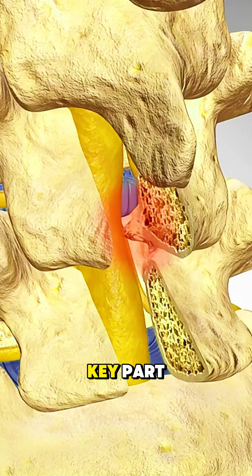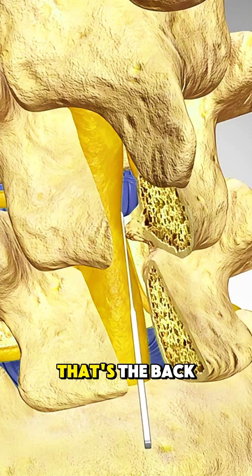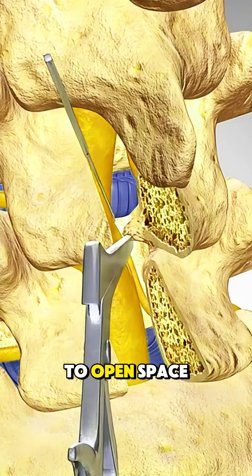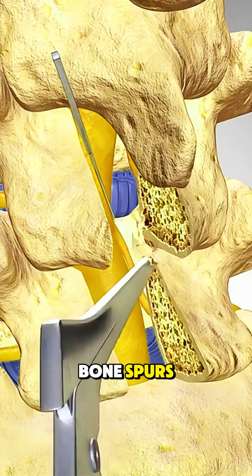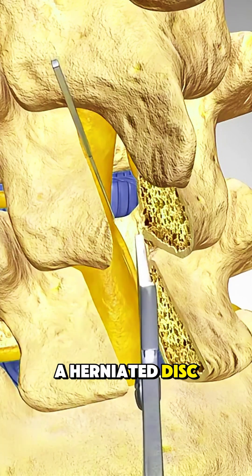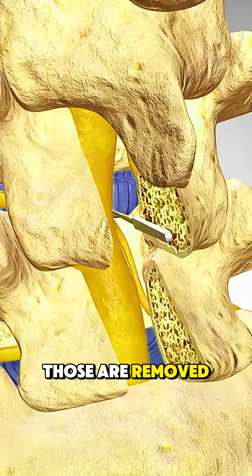Now comes the key part. The surgeon removes the lamina — that's the back part of the vertebra — to open space and take pressure off the spinal nerves. If there are bone spurs or pieces of a herniated disc causing trouble, those are removed too.